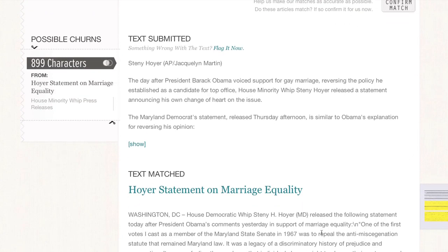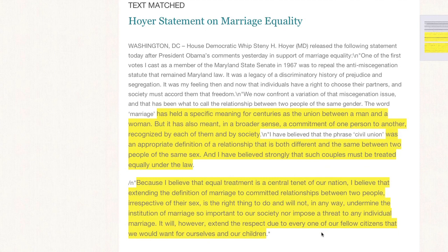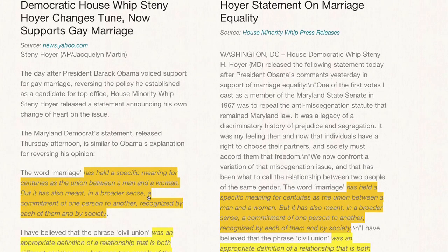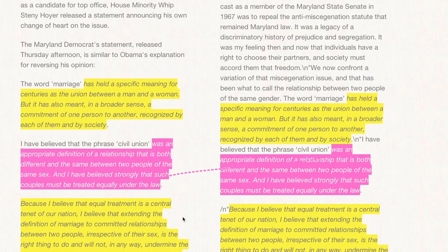The results reveal quite a bit of overlap from this press release. To compare the article side-by-side with the source, click the icon. Click on each highlighted region and see where the text appears in the source document. Then you can determine if the article takes quotes out of context.